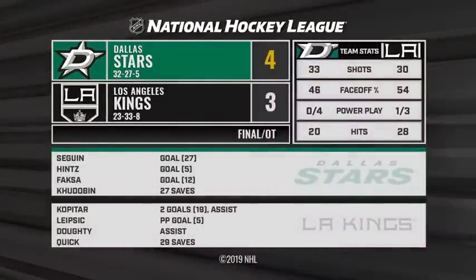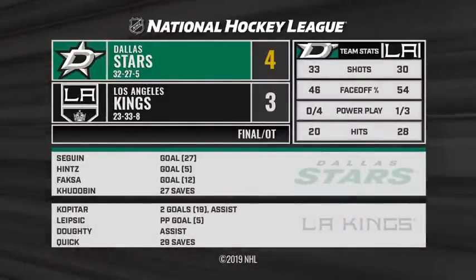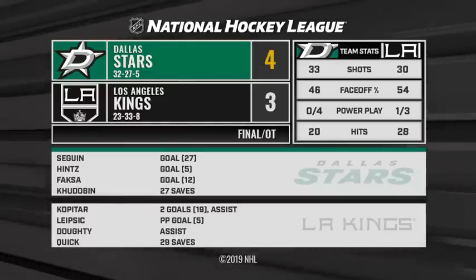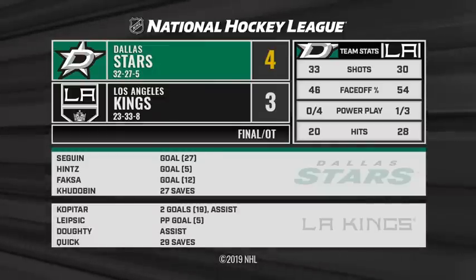To give the Stars the full two points. What a victory at Staples tonight. And with it, the Stars leapfrog over Colorado and Minnesota — it was a fruitful game in hand. 69 points with 18 games to play, and two-and-one so far through the four-game road trip.